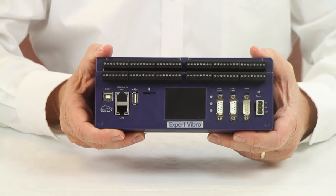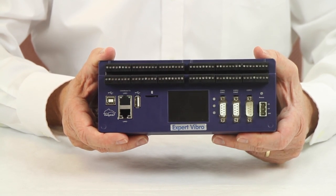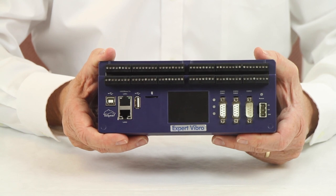Four digital inputs for frequency measurement up to 1 megahertz per channel and integrated comparators for key phaser sensors are included, used in rotating machine vibration monitoring.